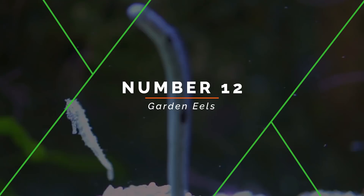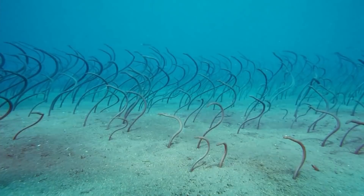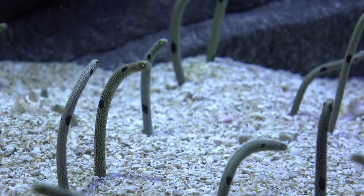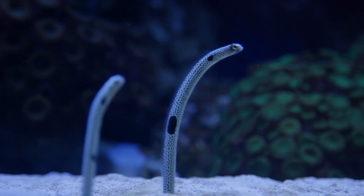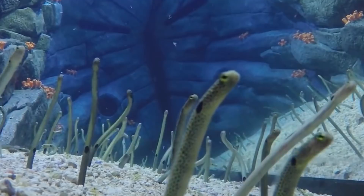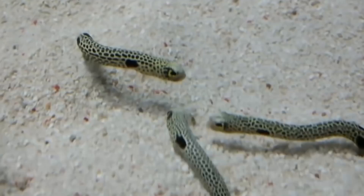Number 12: Garden Eels. The spotted garden eel is a strange little species that looks like a rubber pencil. They are found throughout the tropical and subtropical waters of the Indo-Pacific and have also been spotted off the coast of Australia in the Timor Sea, the Coral Sea, and the Great Barrier Reef. These small eels live in burrows on the sea floor. They might look like loners, but they are social animals known for congregating in massive, tightly-knit colonies, and get their name from their practice of poking their heads from their burrows while most of their bodies remain hidden, making the many eel heads growing from the sea floor resemble the plants in a garden.